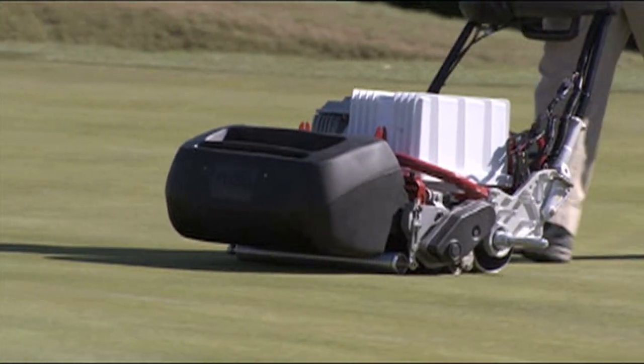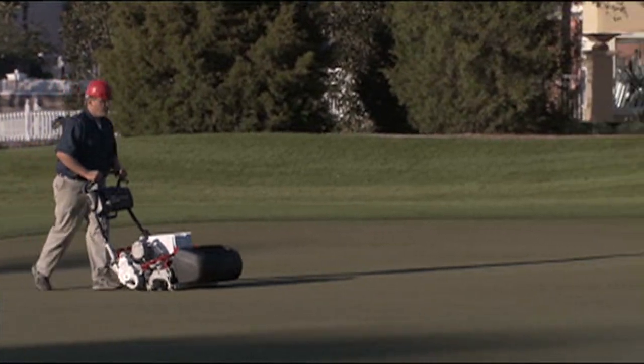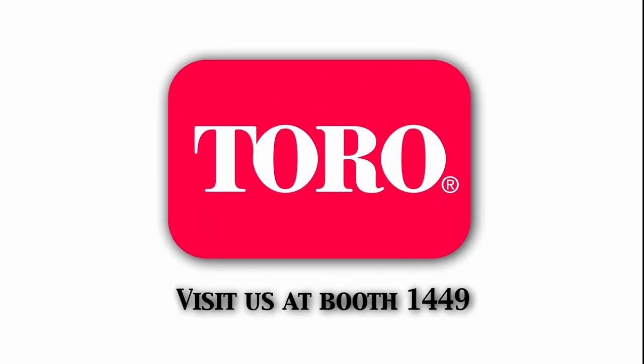The quick recovery of the charging cycle makes it suitable for double-cutting during tournaments. Being totally quiet during operation, not burning fossil fuels, and producing no exhaust makes this lithium-ion powered walk greens mower the most sensible solution for protecting the environment. Please take a close look at our new product line-up, or ask for a demo before you make your next purchasing decision. Toro continues its tradition of delivering innovation to the marketplace. Come get a peek behind the curtain at a new fairway mower prototype in Toro booth number 1449.